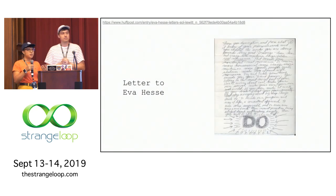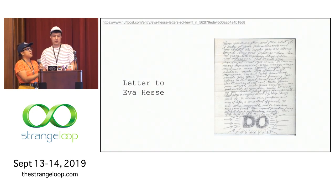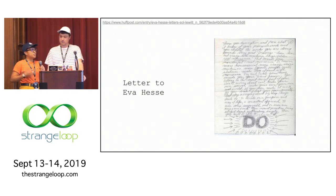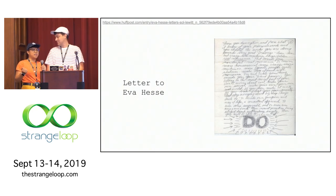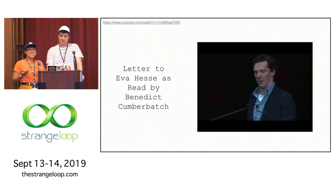Not only was Sol a seminal figure in art, he was also an amazing person. One example that some of you may be familiar with is his letter to Eva Hesse, talking to her about how she's amazing and how to get over some apprehensions with her art by just doing it. He was extremely humble. He supported a lot of different artists financially and emotionally, sometimes without them even knowing it, and was a staunch supporter of women artists. If you don't have time to read the letter, you can also see a rendition by Benedict Cumberbatch, which is kind of astonishing.